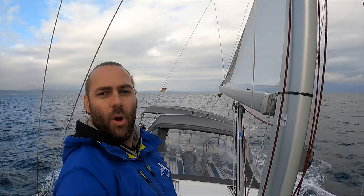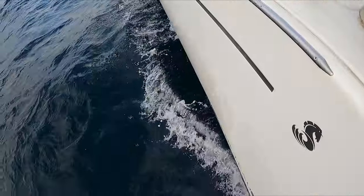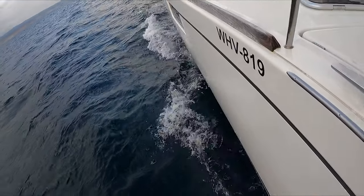There it is — sails out for the first time and we're moving. We must have five knots already. Gorgeous.